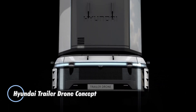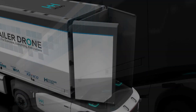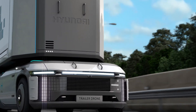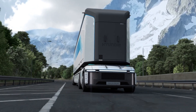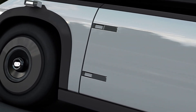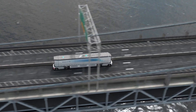The Hyundai Trailer Drone concept is a groundbreaking hydrogen-powered transport system that redefines efficiency and sustainability in container logistics. Featuring an innovative dual e-bogey design, this concept allows for exceptional maneuverability, enabling movement in any direction including sideways. Each e-bogey is a self-propelled hydrogen-powered platform with four wheels, allowing for independent container transport without the need for conventional truck cabins, significantly reducing emissions.